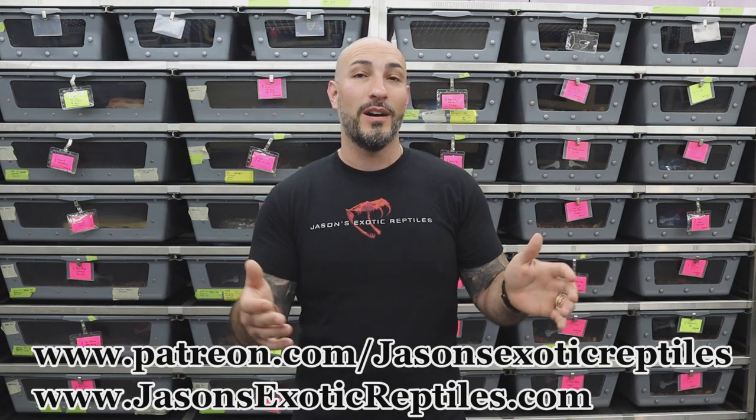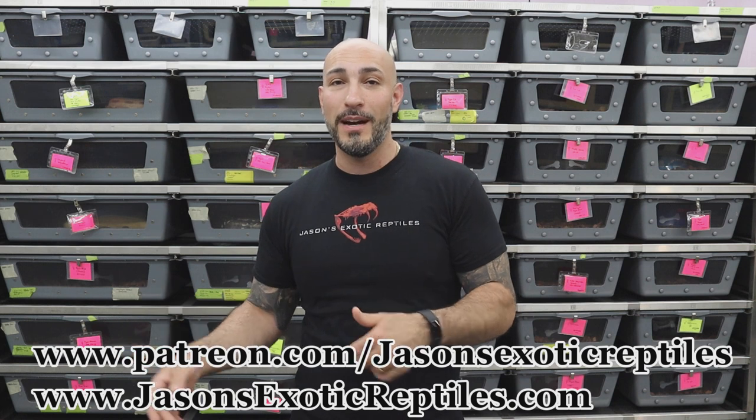Before we flip it I want to give a special shout out to my patrons. I really appreciate you guys joining the Patreon page. It's growing, it's becoming something really cool. I think once we get more people in that community chatting it's going to almost be its own breeding or reptile keeping support group. Make sure you check out my Patreon at www.patreon.com/JasonsExoticReptiles.